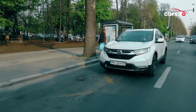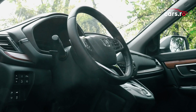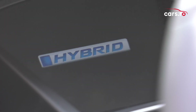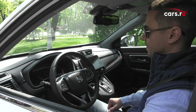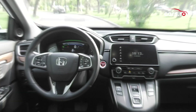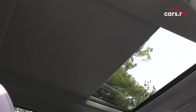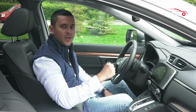Noul CR-V Hybrid preia cam tot ce a adus nou versiunea pe benzină. Singurele diferențe apar dincolo de volan, acolo unde ecranul color de 7 inch, care ține locul unor instrumente de bord, indică acum și modul în care sunt utilizate resursele de sub capot. CR-V Hybrid vine și cu un head-up display util. Pentru a conecta telefonul mobil, Honda oferă Apple CarPlay și Android Auto.